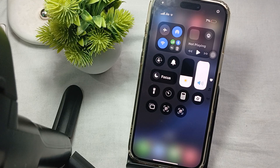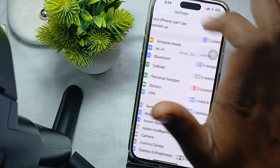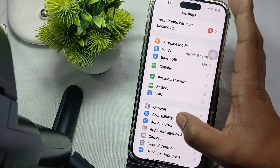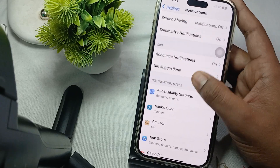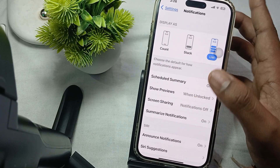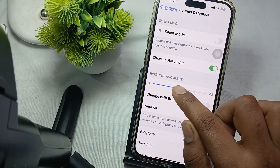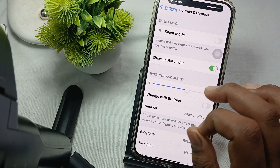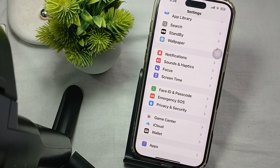Another thing is to adjust the volume. Press the volume up button on the side of your phone to increase the volume and make sure it is not set too low. You can also set the volume using Sound and Haptics settings: open Settings, go to Sounds and Haptics, and make sure the Ringtone and Alerts slider is set to more than 50 percent.